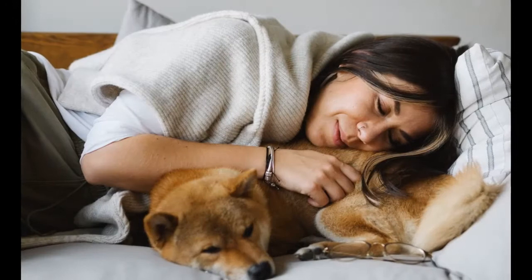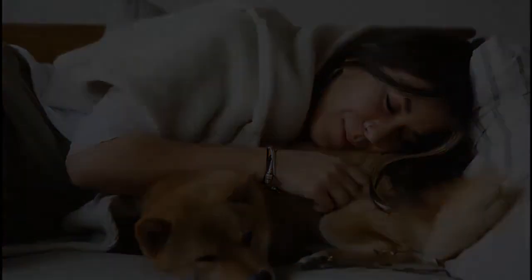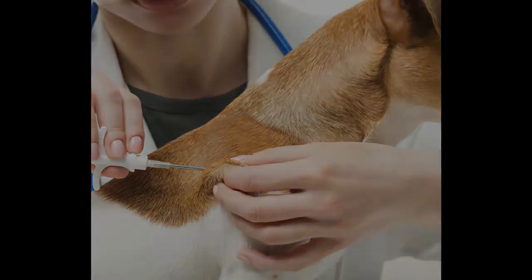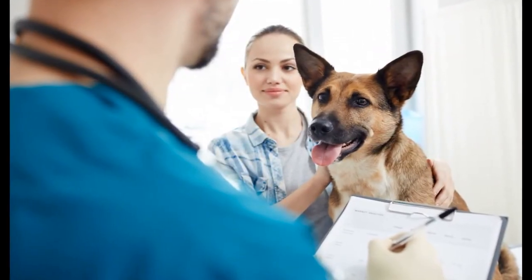So, should your dog have a microchip? The answer is definitely yes. In fact, it's becoming more and more common for pet owners to have their dogs — as well as their cats — microchipped. And with good reason: microchipping can help to increase the chances of being reunited with your beloved pet if he or she ever gets lost.